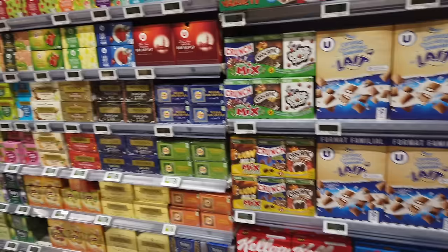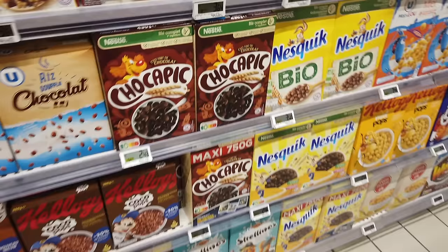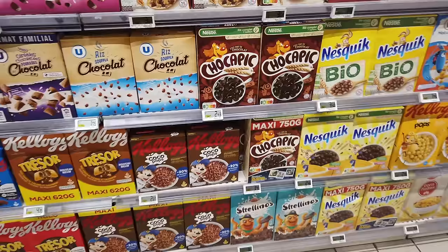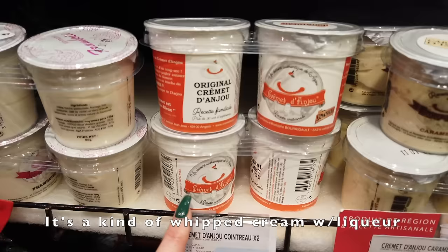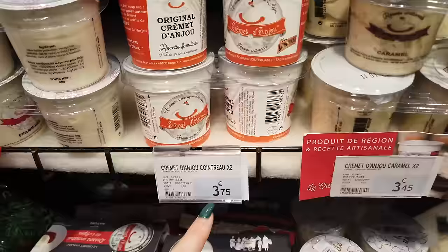A really popular cereal with French kids is the Chocapic — full of sugar. You'll see some names you know and some that you don't. And this one is really nice — it's local to me here in Anjou, and it's flavored with Cointreau, the liquor. Very, very nice. I haven't seen that before.